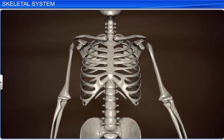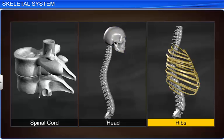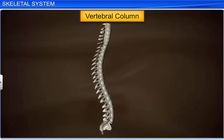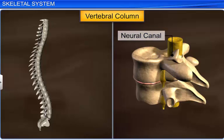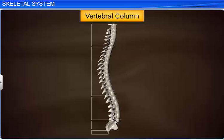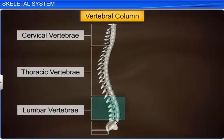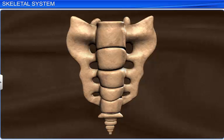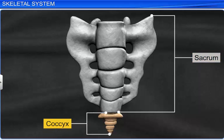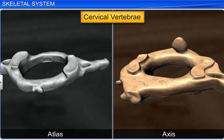The vertebral column has three main functions: it protects the spinal cord, supports the head, and serves as the point of attachment for the ribs. It consists of 26 differently shaped bones called vertebrae. Each has a central hollow portion called the neural canal, through which the spinal cord passes. The vertebrae are divided into five groups according to the region they occupy. The neck region has seven cervical vertebrae, followed by twelve thoracic, five lumbar, one sacral, and one coccygeal. In adults, the sacral and coccygeal vertebrae unite to form the sacrum and coccyx respectively. The first two cervical vertebrae, called the atlas and the axis, allow nodding and rotating movements of the head.